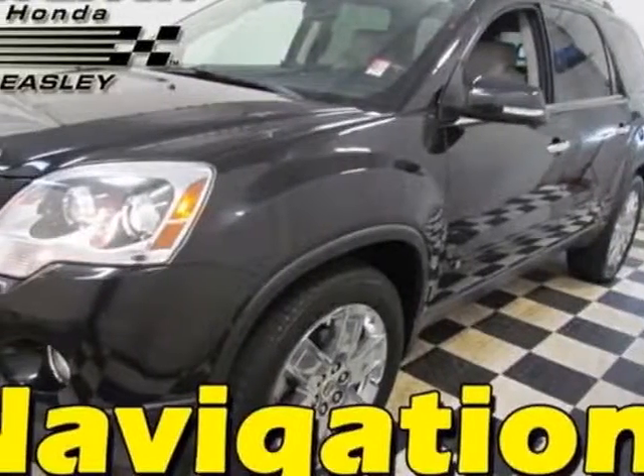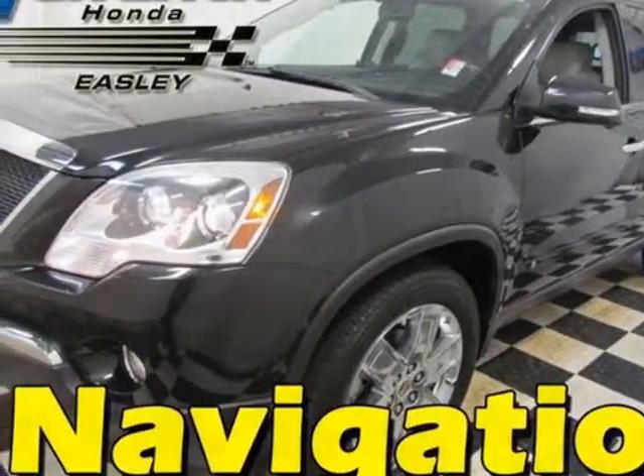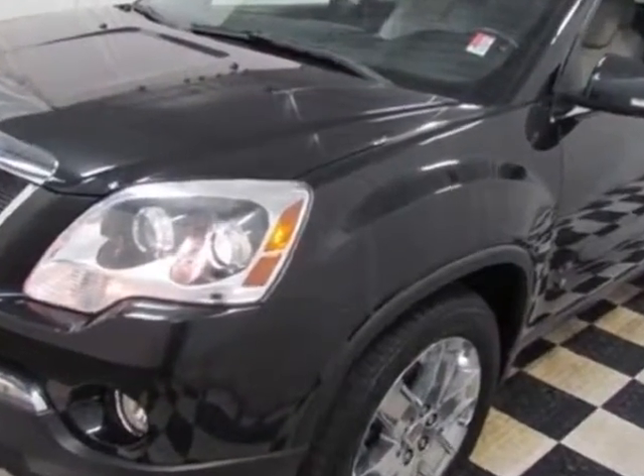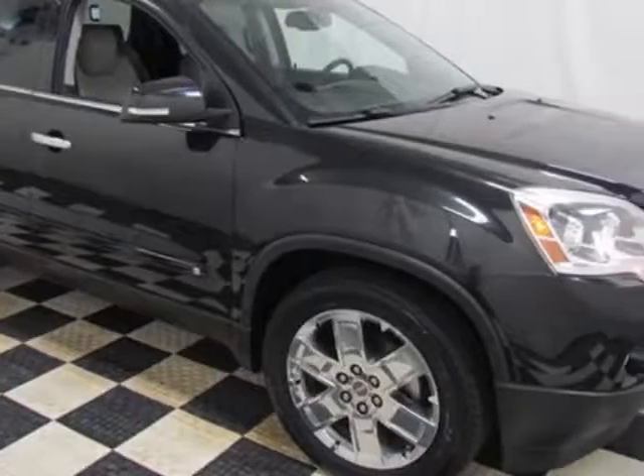Come take a look at this 2010 GMC Acadia. Carfax has certified this Acadia as having one owner. This Acadia has just under 91,500 miles.